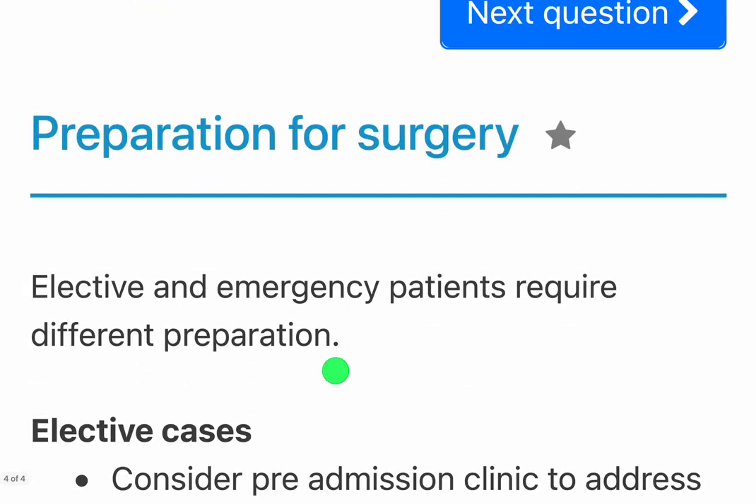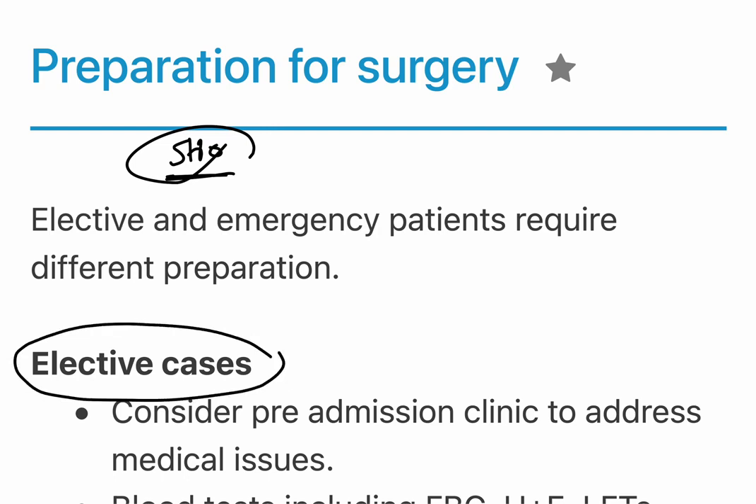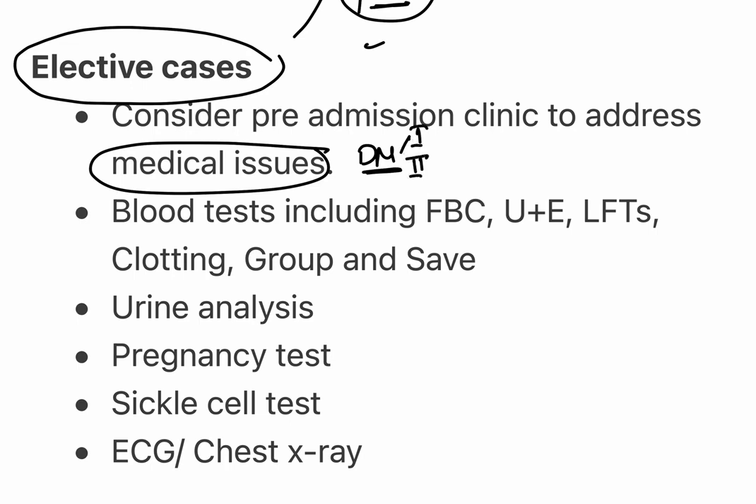For any elective case, you need to see the patient in a pre-operative assessment clinic — often called PAC or pre-admission clinic, depending on your hospital. In this clinic, you address all the medical issues: for example, are they diabetic, what type of diabetes do they have, is it type 1 or type 2, is it orally or insulin controlled, and what advice should be given?